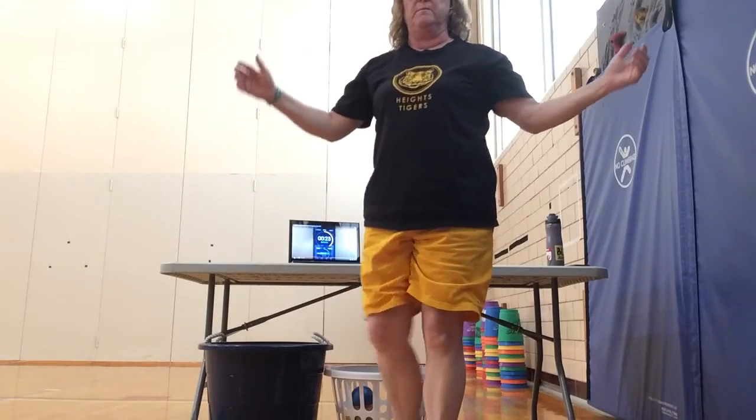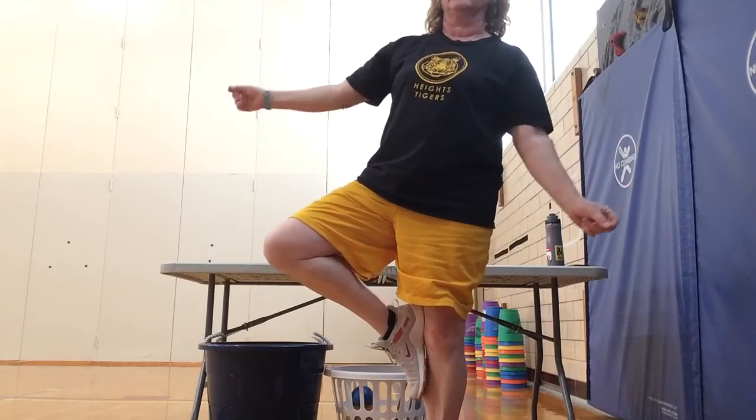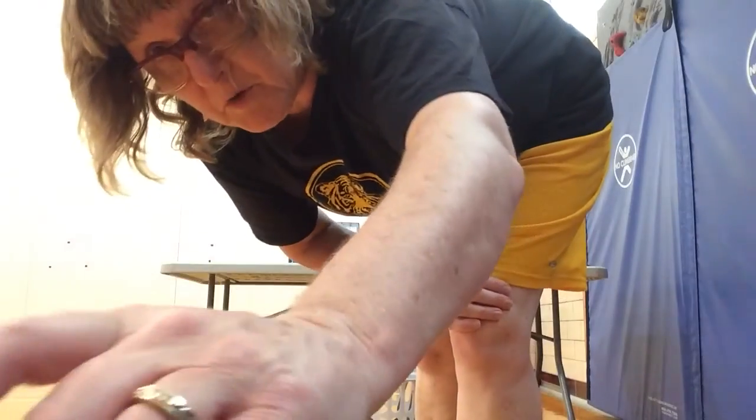Or you can just try to balance on one foot for one minute. You really have to focus and keep your balance. Your timer will go off when you're done. Get started, let's go!